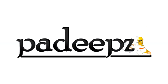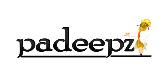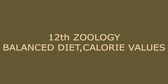Balanced diet. The constituents of food are carbohydrate, protein, lipids, vitamins, minerals, and water.